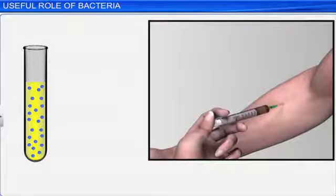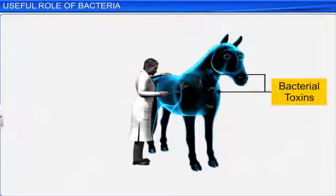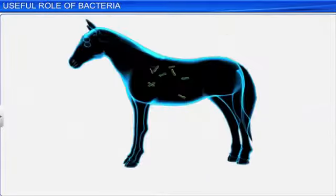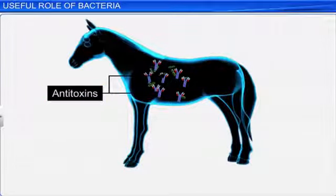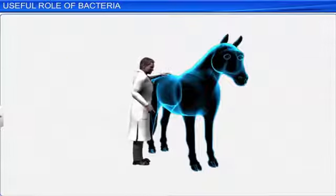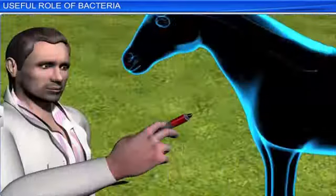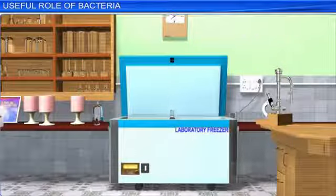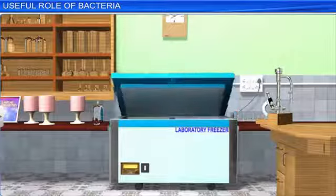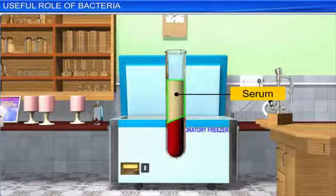The method of preparing a serum is quite unique and interesting. In this method, a small dose of a bacterial toxin is injected into the blood of a healthy cow or a horse. The cow or horse produces anti-toxins to neutralize the effect of the toxin. Continuing with the process, the animal is given several injections of the same toxin. After this, the blood containing the anti-toxins is drawn out and chilled. During the chilling process, an amber, watery fluid rich in proteins, which is the serum, separates from the blood.